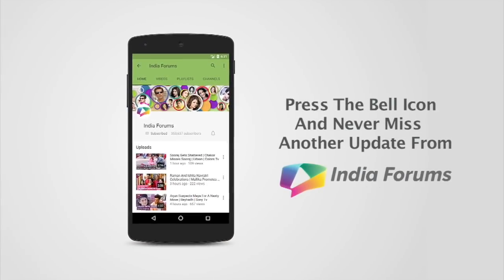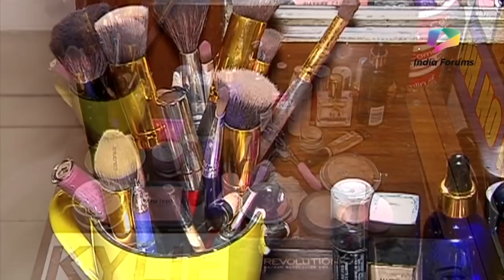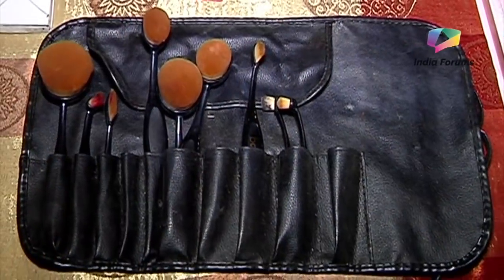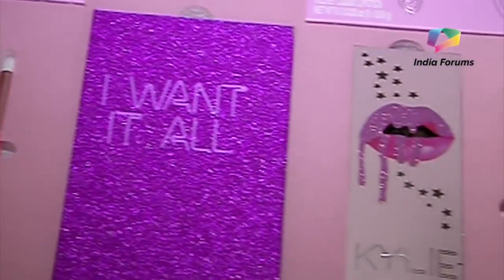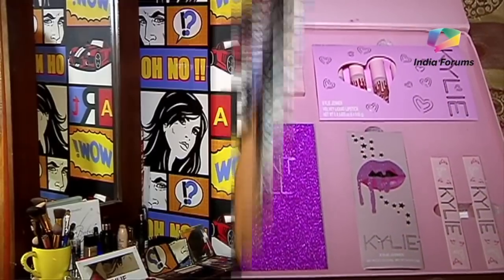Press the bell icon and never miss any updates from India Forums. Hey guys, this is Roshni Walia. Learn how to do makeup with me on India Forums. My name is Roshni Walia — give all your love — and today I will show you how to do a party look. Let's get started!